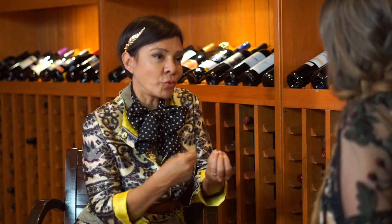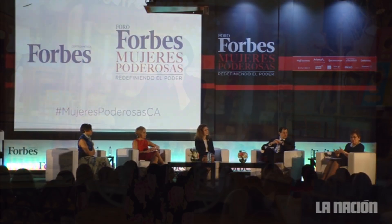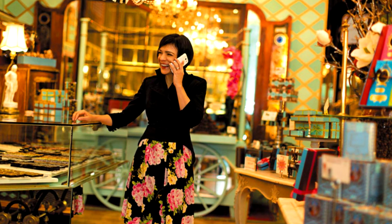Cuando Oprah decidió escoger mi hot chocolate para ofrecerlo como los regalos favoritos de Oprah, eso fue el boom para mí. La revista Forbes la consideró dentro de las 20 personalidades más influyentes de Centroamérica. ¿Qué se siente tener esa influencia? Me siento muy orgullosa, pero también me siento más obligada a hacer más. Tengo esa obligación de seguir y seguir luchando, creciendo, porque si he dado este ejemplo y he influenciado a otras personas, necesito hacer más para otras personas.